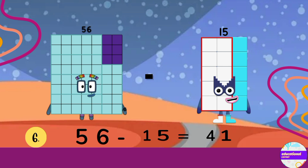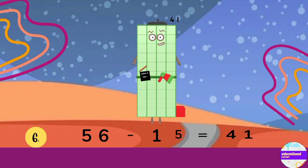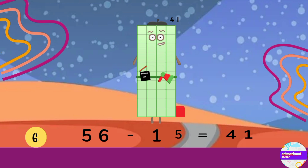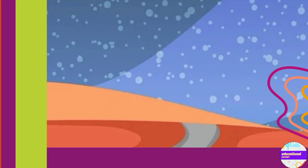Number 6: 56 minus 15. The answer is 41. Number 7: 34 plus 60 equals 94.